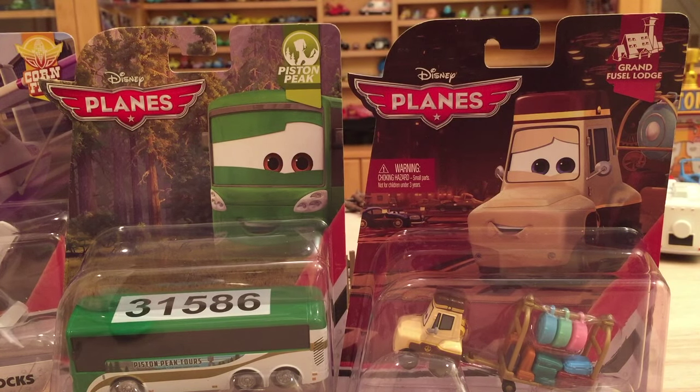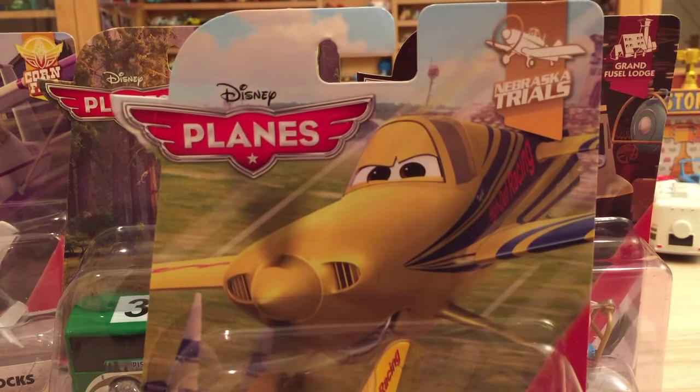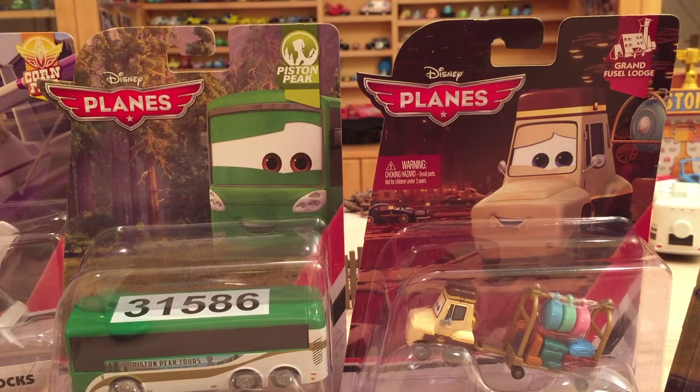I wanted to mention one thing about the Planes series. They have combined both movies — Planes and Planes Fire and Rescue — but what I'm seeing is that the series don't cross over. For example, the Piston Peak series only has vehicles from the second movie, and the Nebraska Trials series only has vehicles from the first movie. This is different from Cars, where the Tuner series has DJ Boost from the first movie alongside Harumi, Suki, and other characters from the second movie.